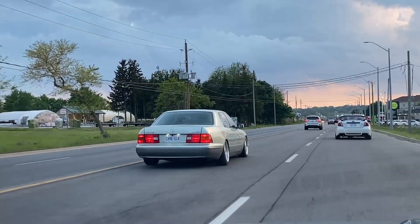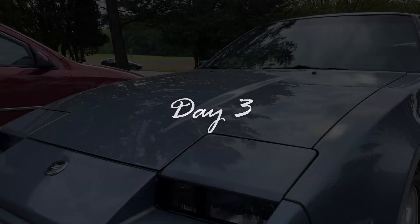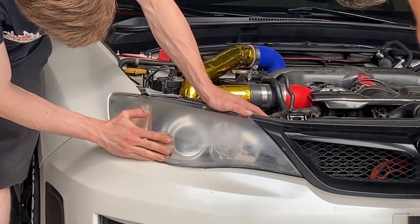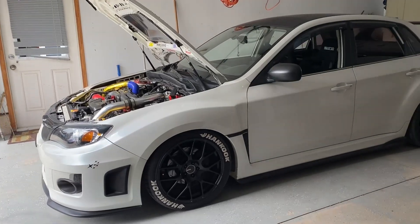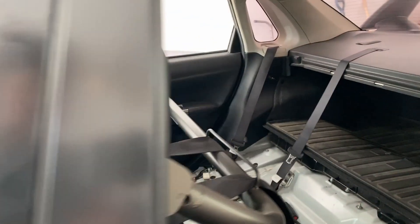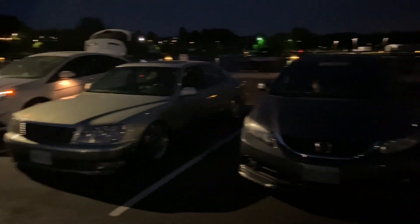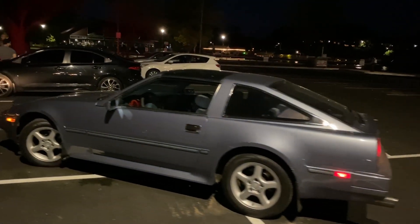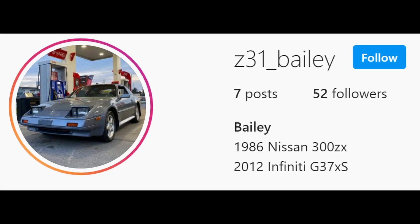Day two ended with a nice cruise, some pizza, and just hanging out, which was awesome. Funny enough, the day after that I met up with the same two guys to go on another cruise after they cleaned Andrew's headlight. This is Andrew's Subaru, which is so cool. I'll do full car tours for both of their cars later on this channel. That day ended with us all meeting up with a bunch of people, going on a cruise, and taking some photos you'll hopefully see on my Instagram at Z31 underscore Bailey.